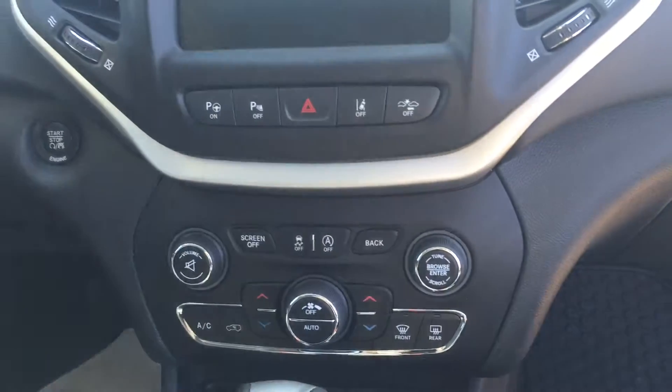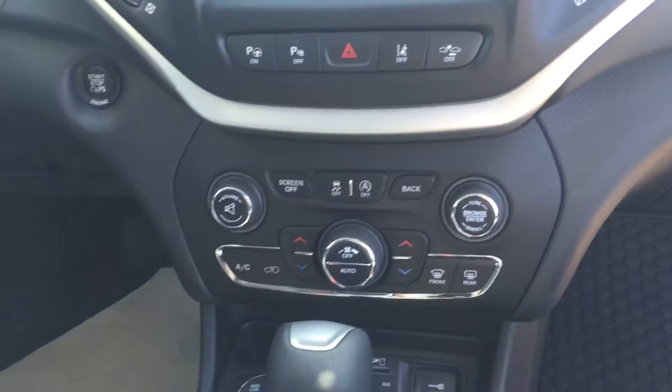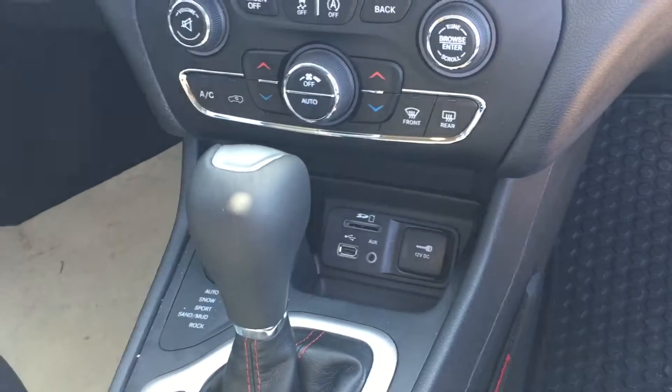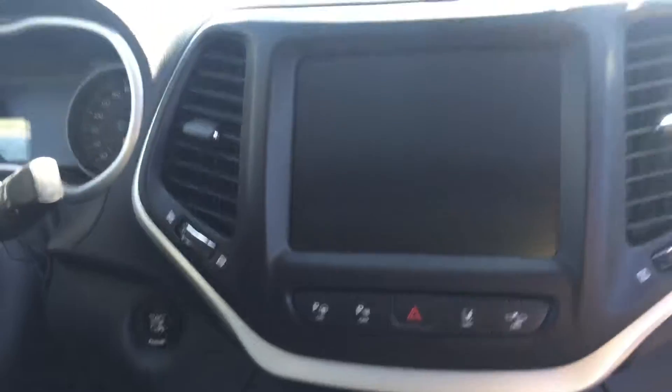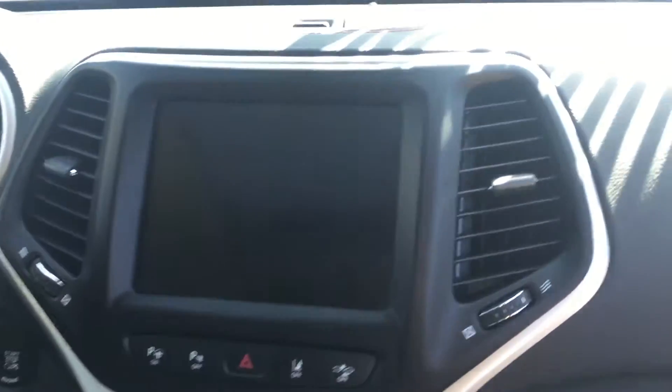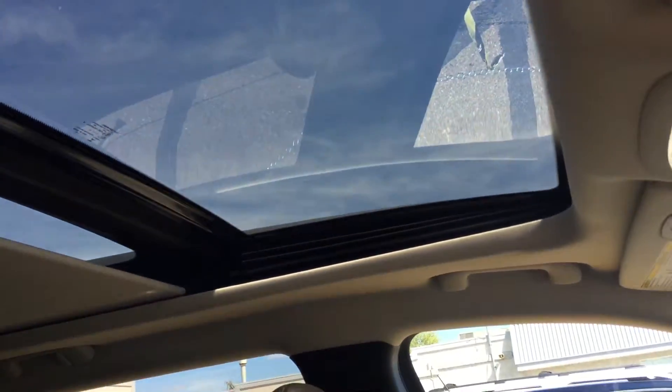There is push button and touch screen climate control for the vehicle, as well as SD, USB, and auxiliary plug-ins with terrain selection. The vehicle also contains a panoramic moonroof, opening up at the front.